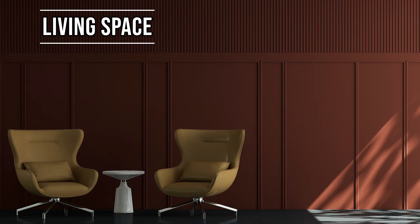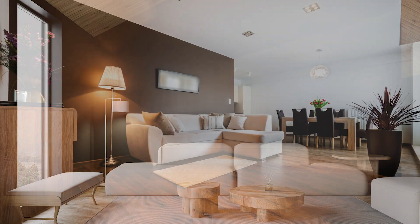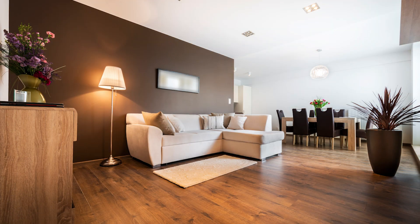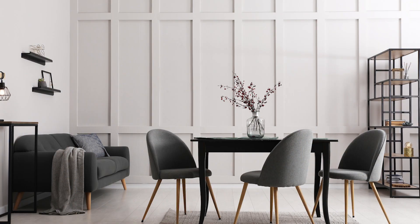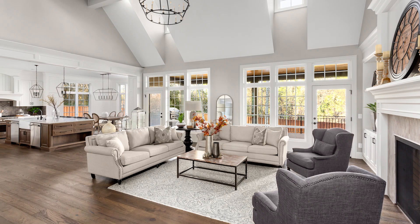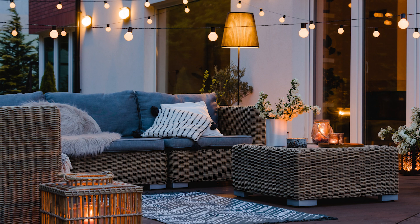Rethink your living space. Move furniture around or send some to storage to enhance each room's appearance. Move furniture into different configurations to refresh a room's look and maximize its potential. Remember to create a space that is inviting and spacious. You may have to move a few pieces or spread them out to create additional space for potential buyers to see themselves entertaining their guests.